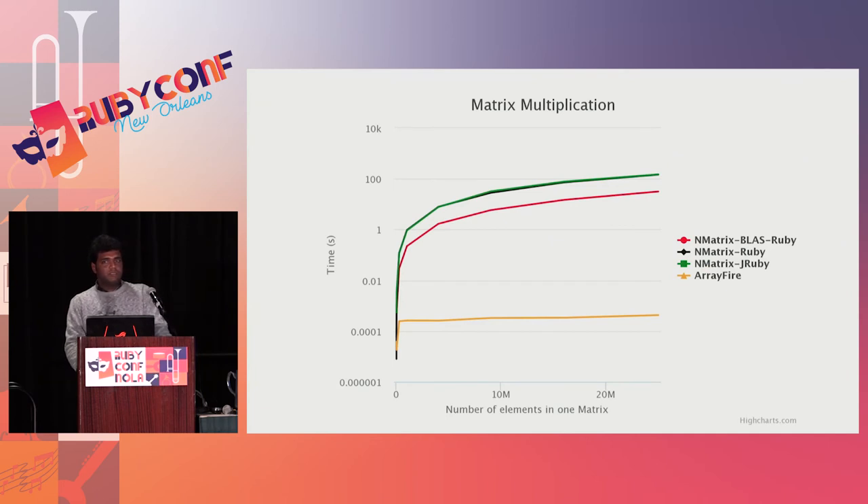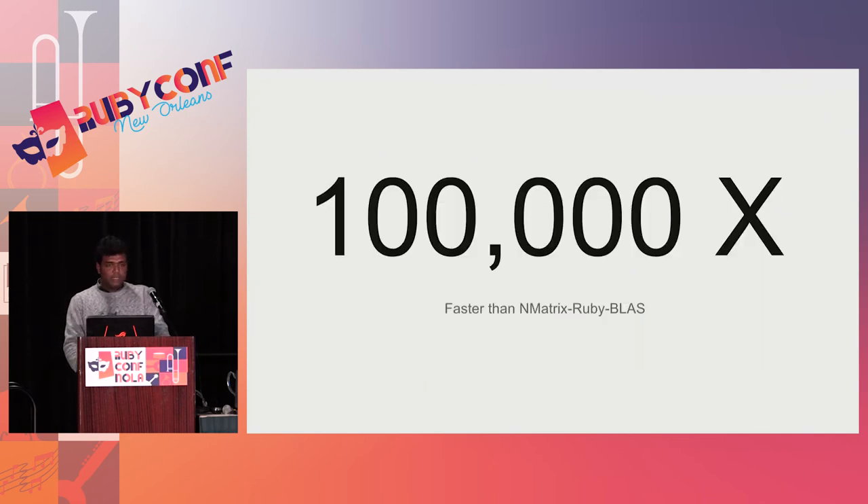Now comes matrix multiplication — at the crux of any scientific computing code, we call it a lot. NMatrix Ruby has two ways to call the BLAS routine for matrix multiplication: NMatrix BLAS Ruby or NMatrix Ruby. NMatrix BLAS Ruby is faster because it uses Fortran, whereas NMatrix Ruby runs C code. NMatrix BLAS Ruby takes around 31 seconds, whereas ArrayFire takes 0.00062 seconds — that's 620 microseconds — giving a performance improvement of 100,000x.